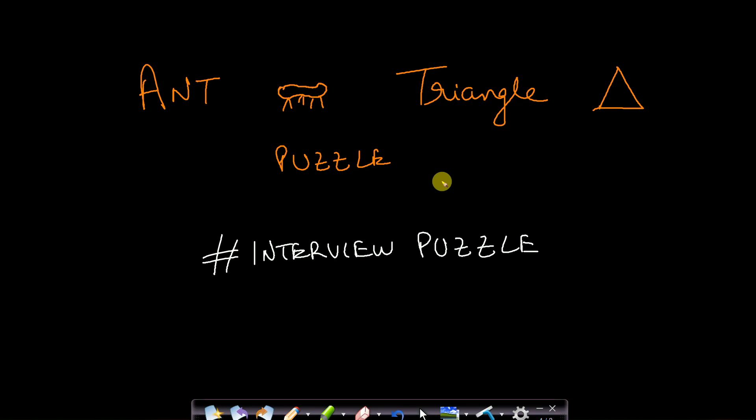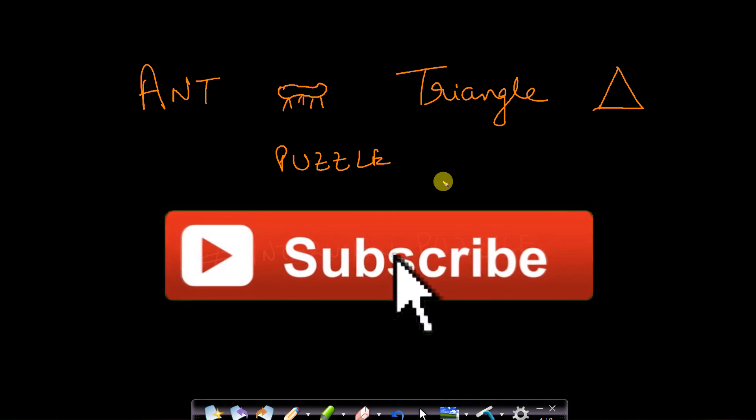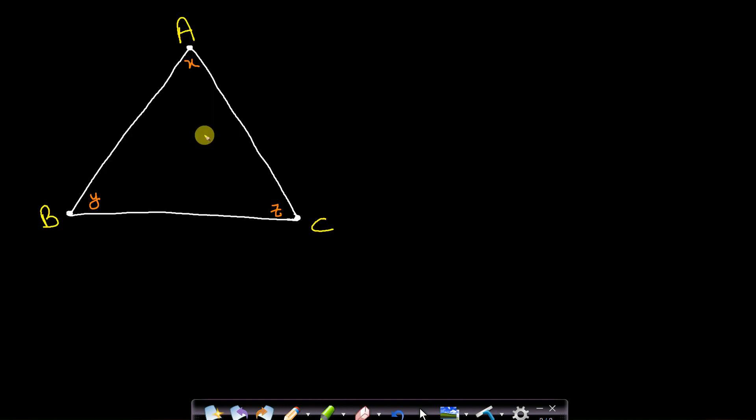Hello guys, welcome back to TakeDose. In this video we will see a very frequently asked puzzle in interviews: the ant and triangle puzzle. We have a triangle with vertices X, Y, and Z, and ants A, B, and C at each vertex respectively. We are asked to find the probability that when the ants move on the perimeter of this triangle, they don't collide.